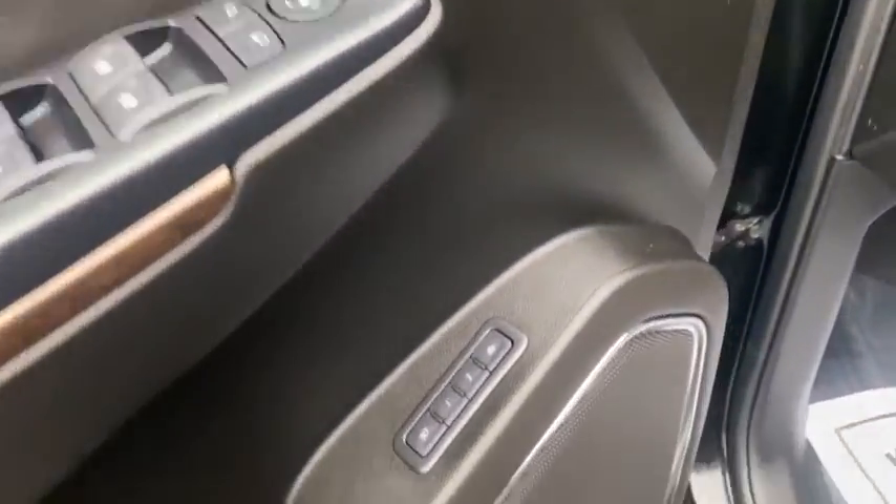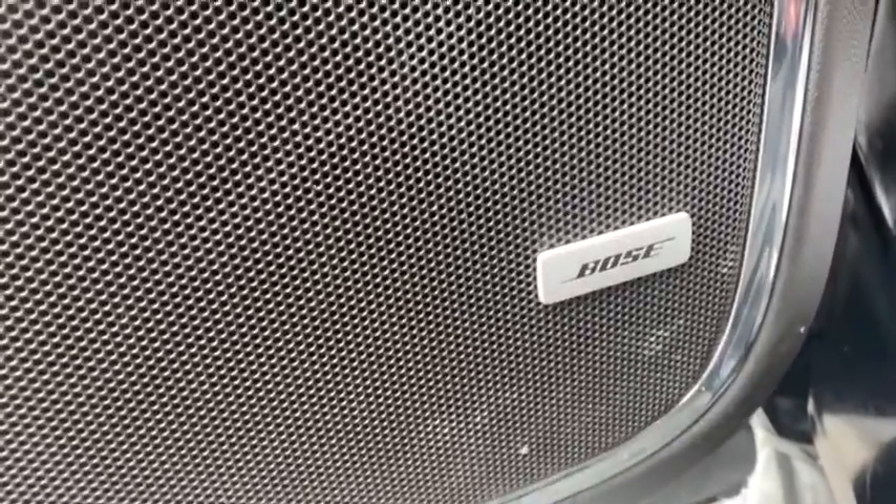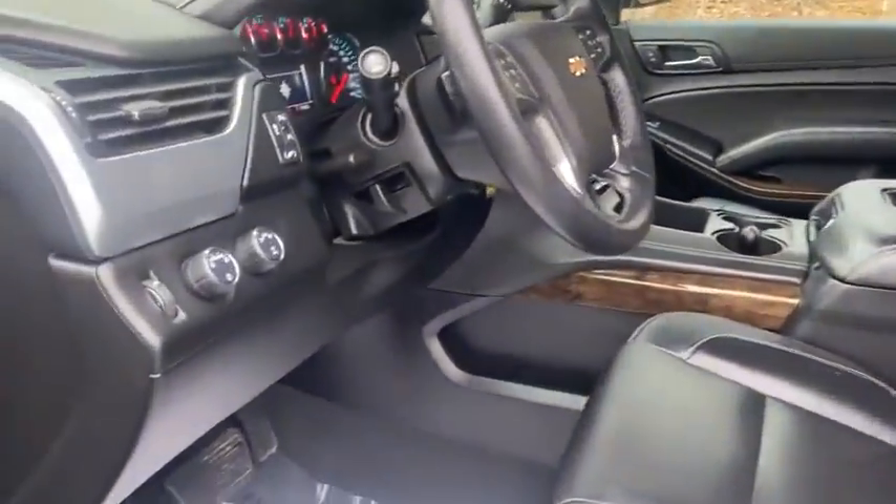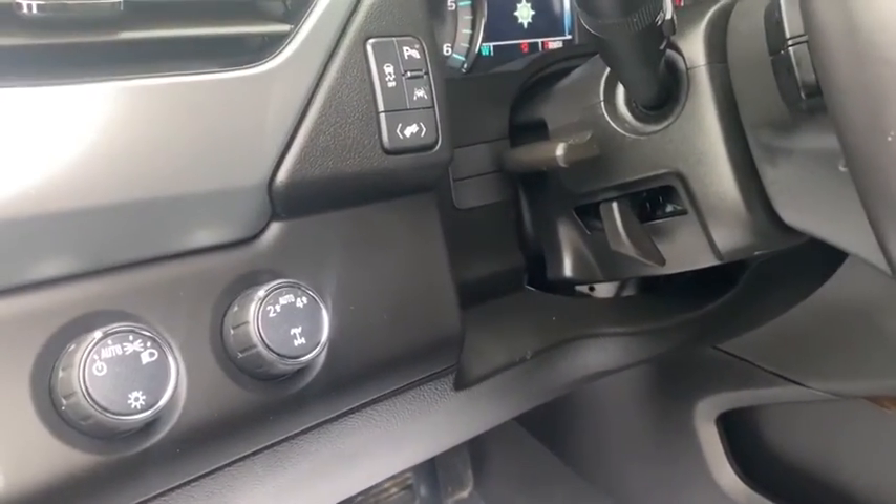Power liftgate, leather-wrapped steering wheel, power steering, adjustable steering wheel, driver lumbar, ABS four-wheel, aluminum wheels, front floor mats, cruise control, four-wheel disc brakes, and premium sound system.